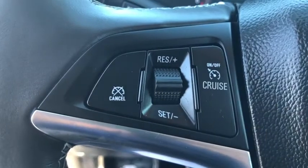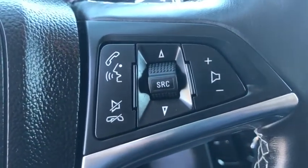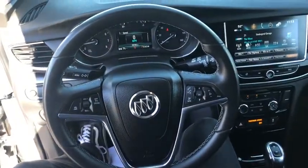Keyless start, floor mats, cruise control, aluminum wheels, four-wheel disc brakes, rear defrost, front wheel drive, AM FM stereo radio, MP3 player.